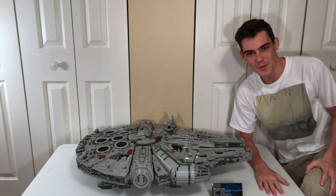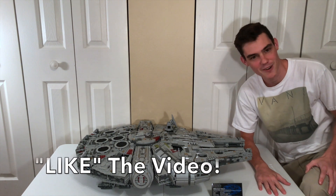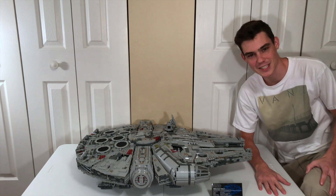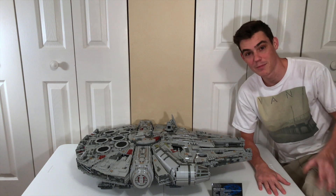Hello everybody, my name is Ryan from MNR Productions and welcome to the biggest LEGO drop test yet. I'm drop testing the UCS Millennium Falcon from 2017 and this is going to be epic.